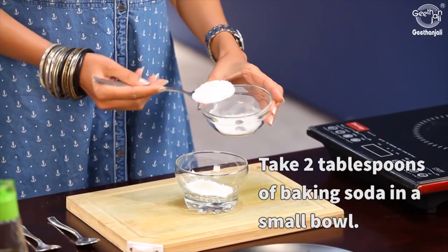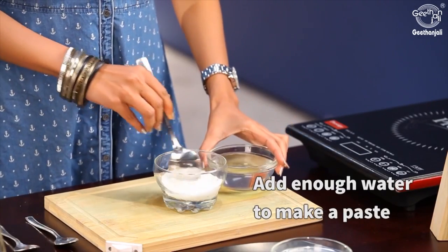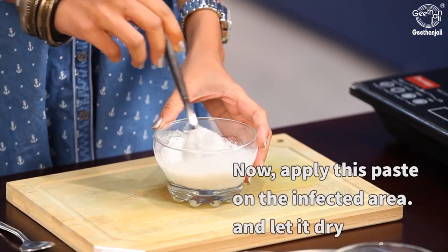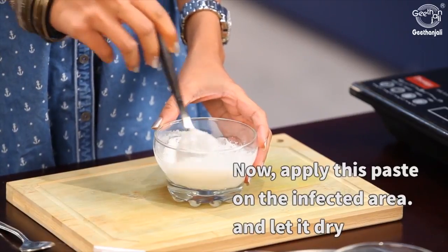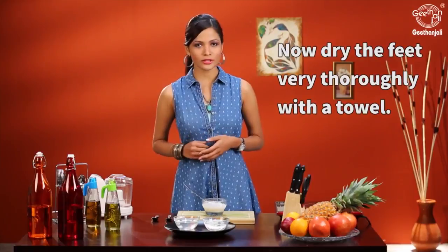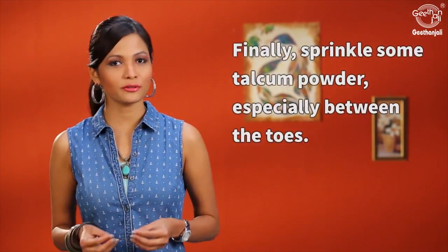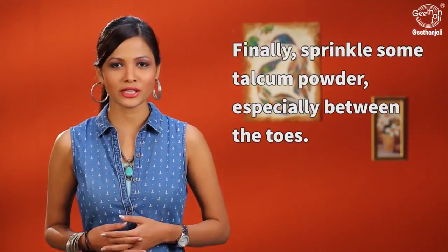Take 2 tablespoons of baking soda and add enough water to make a paste. Apply this paste on the infected area and let it dry. Then wash it off and using a towel thoroughly dry the area. Finally, sprinkle some talcum powder over your feet, especially in between your toes.